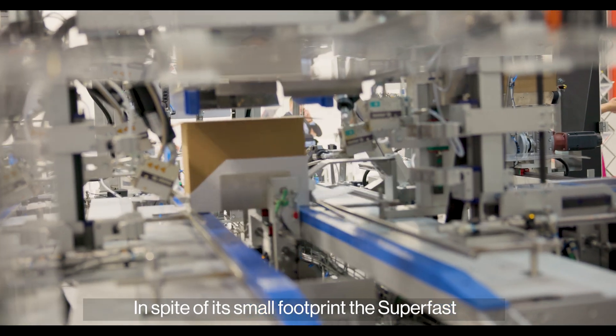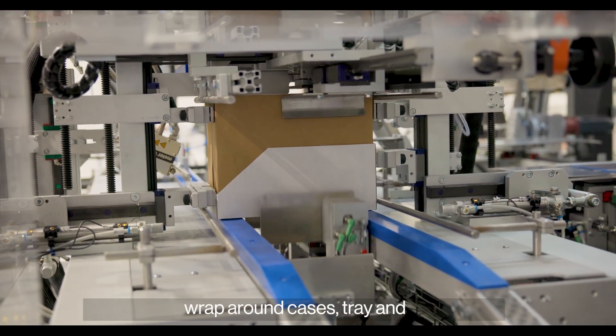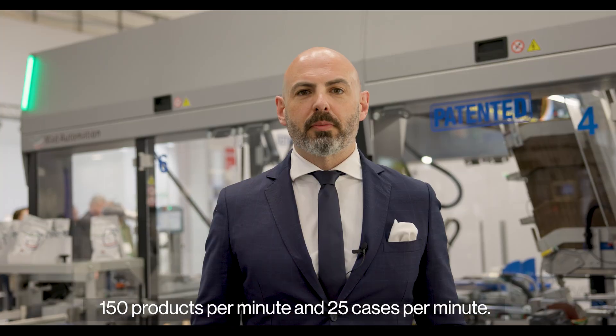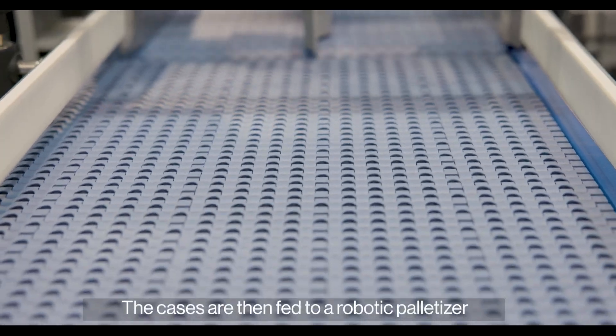In spite of its small footprint, the SuperFast can pack all kinds of products into wraparound cases, trail lid cases, and display trays at speeds up to 150 products per minute and 25 cases per minute.